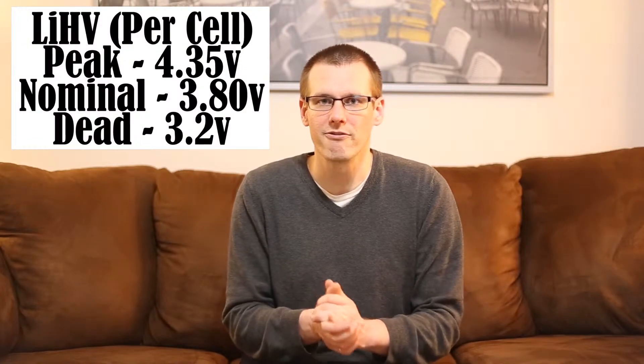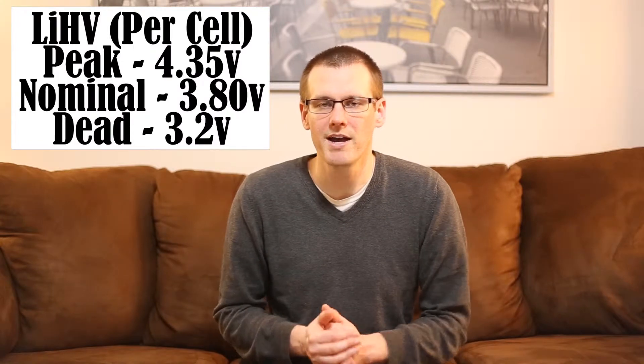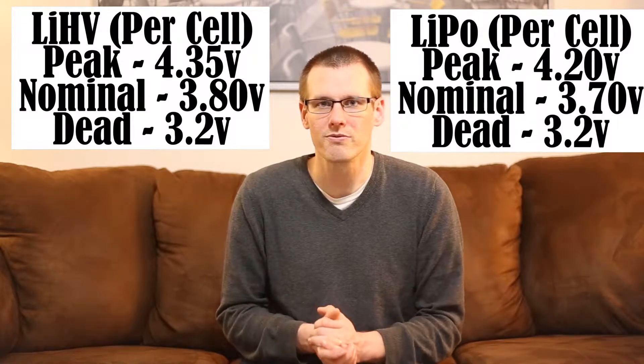Typically when we see a parameter talking about higher or increased levels, we immediately make the assumption of better performance. So when we hear this lithium high voltage battery pack, the high voltage tells us that something's got to be good. Let's look at the battery specific parameters and how they're different compared with our standard LiPo battery pack. The high voltage lithium battery pack is going to have a peak voltage of 4.35 volts per cell, compared with our basic LiPo battery pack at 4.20 volts per cell.